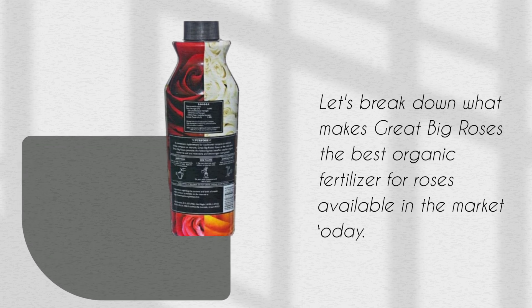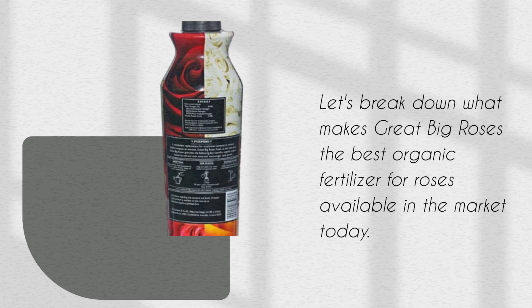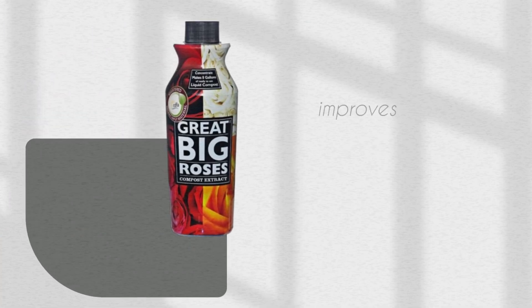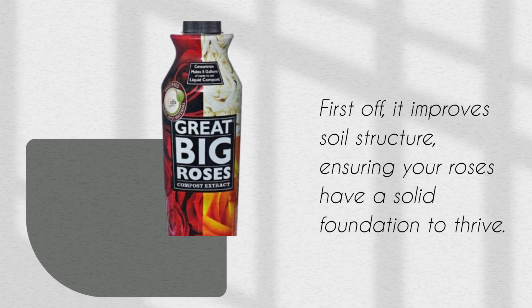Let's break down what makes Great Big Roses the best organic fertilizer for roses available in the market today. First off, it improves soil structure, ensuring your roses have a solid foundation to thrive.